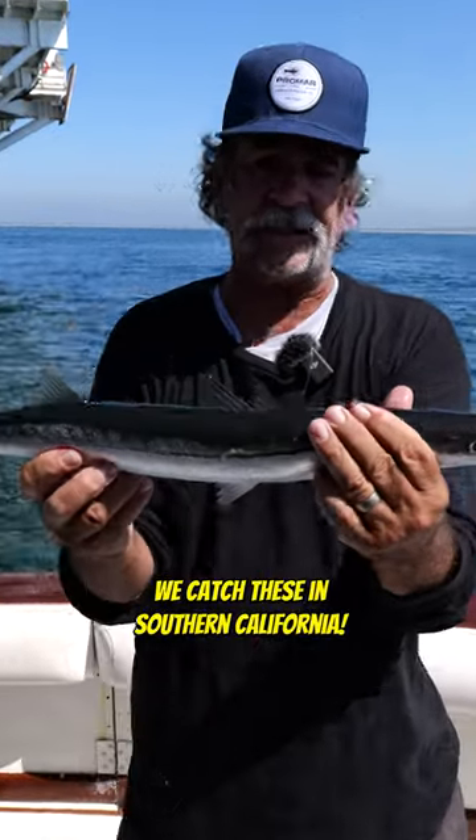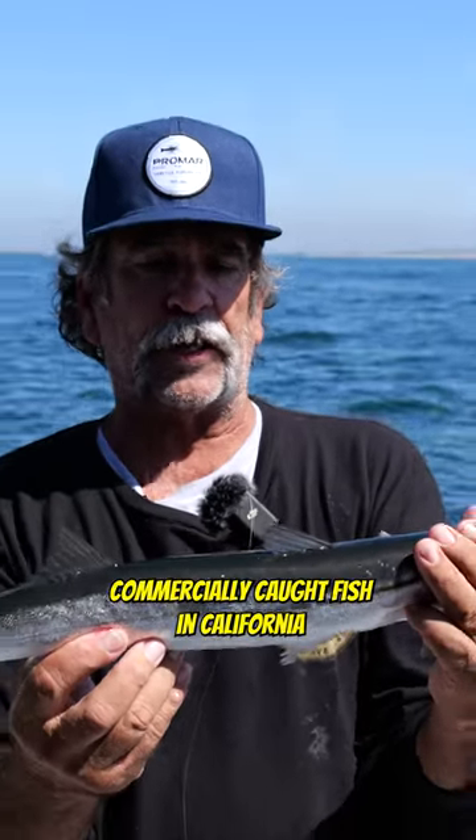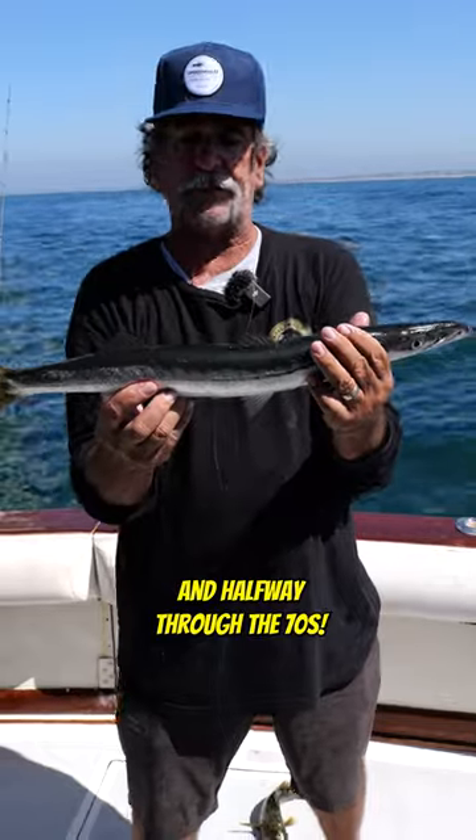It's a California barracuda. We catch these in Southern California quite often. This was the number one commercially caught fish in California in the 40s, 50s, 60s, and halfway through the 70s.